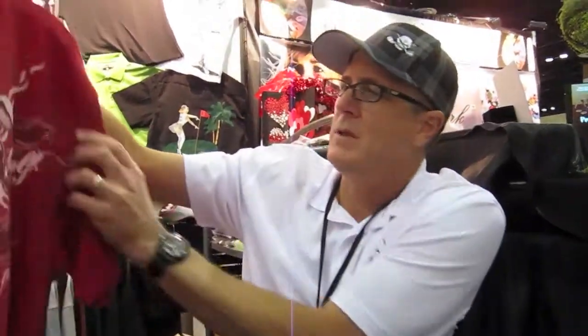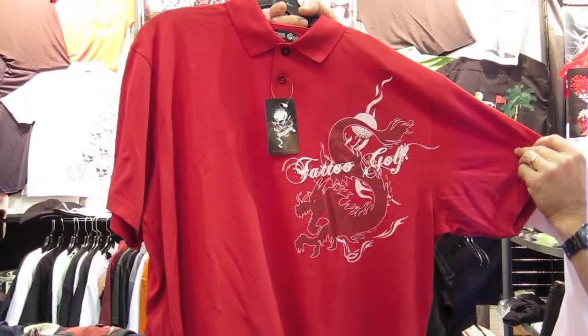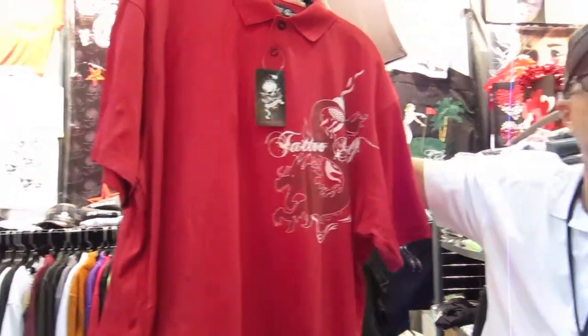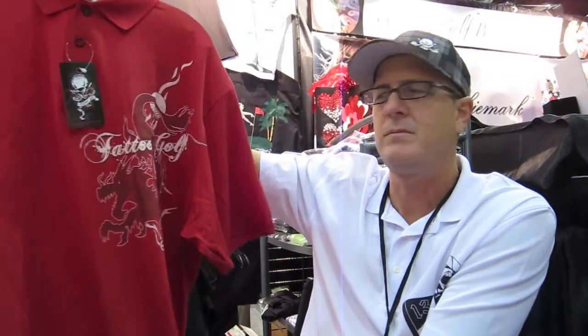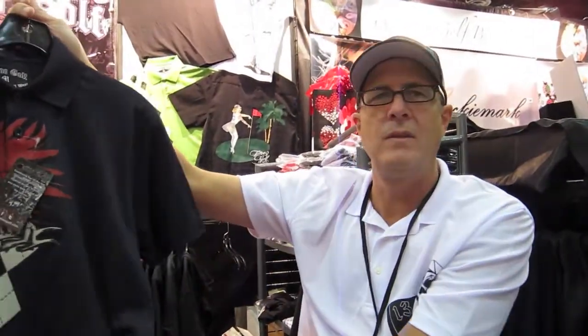This one here we just came out with — it's called the Red Dragon. All these are moisture wicking, real lightweight, to keep you dry and cool. Nice fabric. What's the fabric? Is it like a poly? Yeah, these are 100% poly, so they don't shrink. They don't wrinkle either and they keep their shape.